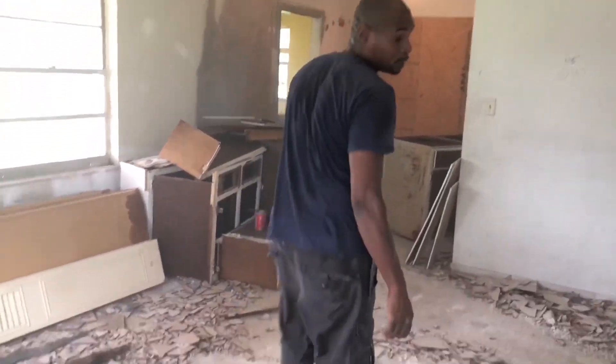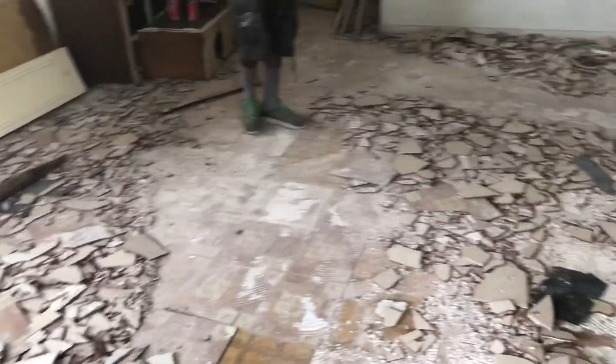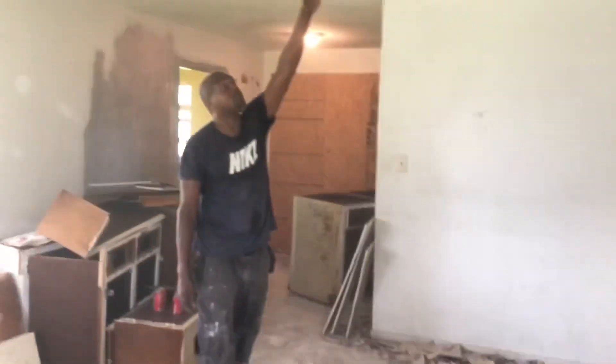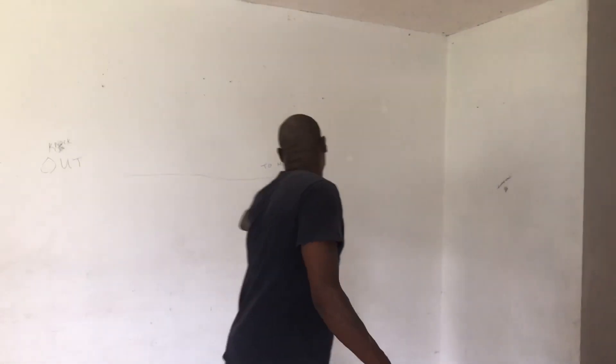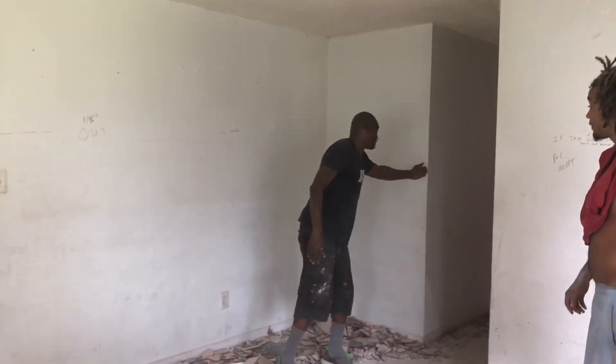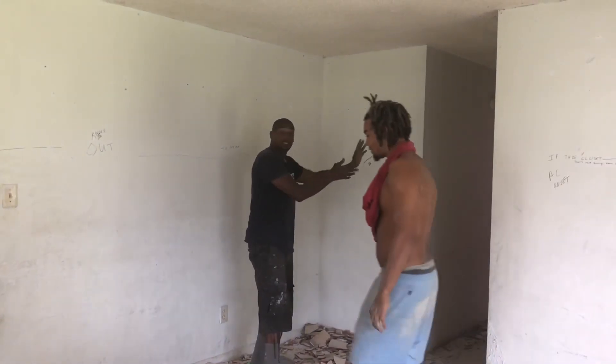First we started off with getting the floor out the way — came in with the machine and took the whole floor from the whole house. We're gonna take down this popcorn ceiling, knock all this out. This is old outdated popcorn ceiling. Clarence is also gonna take out this wall here and expand the kitchen, or add a wall from here to here so everything stays flush.